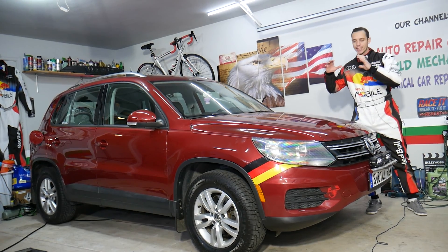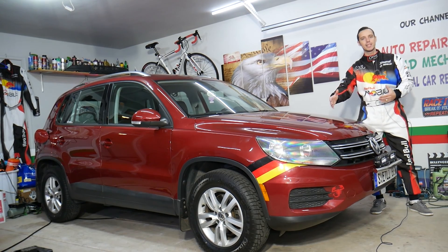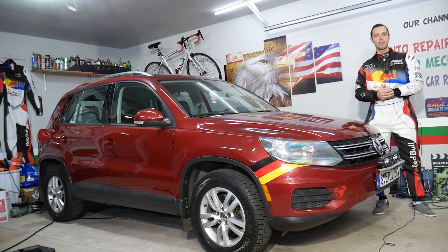We'll explain the simple thing that can cause that. This is the number one thing I will always check before I start putting money into this vehicle, because people spend so much money trying to replace things that are functioning correctly when all you have to do is check one simple item.